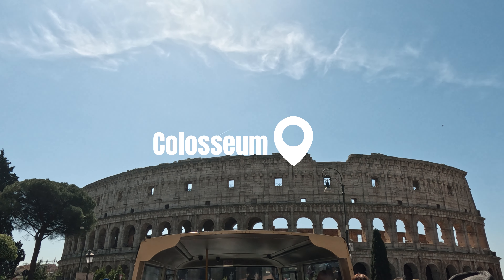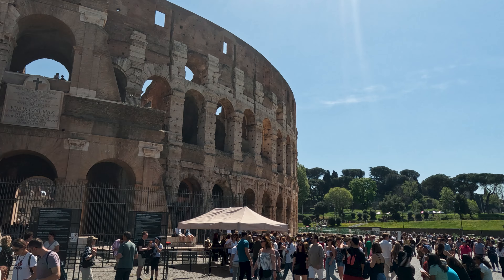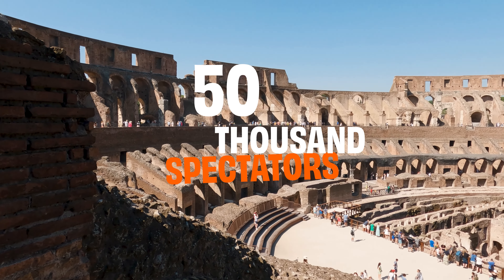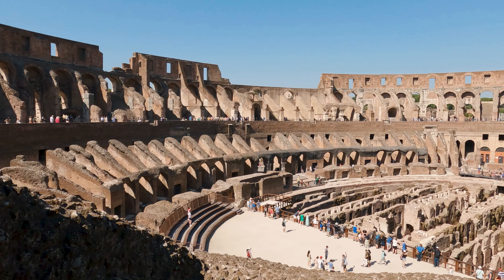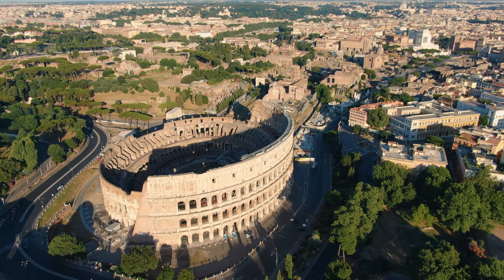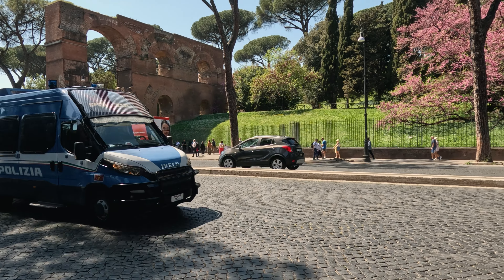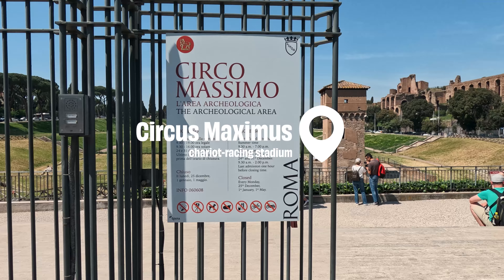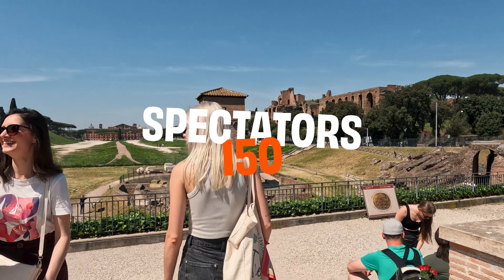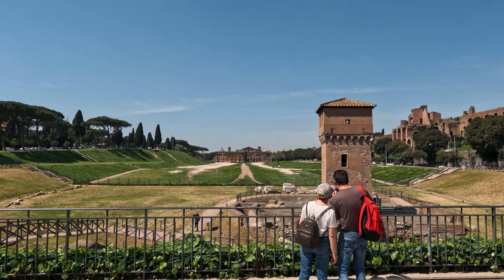Among the places we visited was the magnificent Colosseum. Did you know that this ancient amphitheater could hold up to 50,000 spectators? It was not only the epic site of gladiator battles, but also hosted mock sea battles, where the arena was flooded with water. Next, we visited the Circus Maximus, an ancient Roman chariot-racing stadium that could accommodate around 150,000 spectators — the largest stadium in ancient Rome.